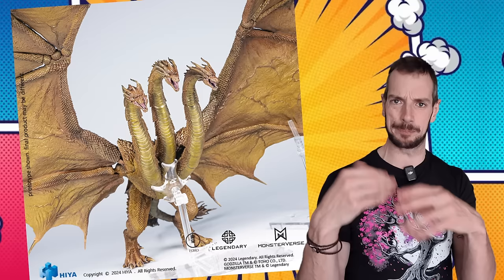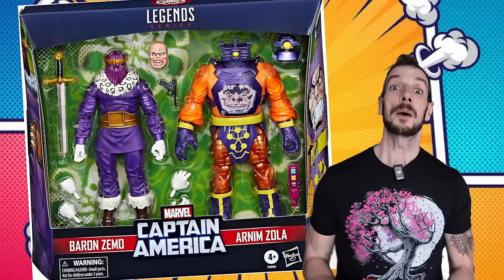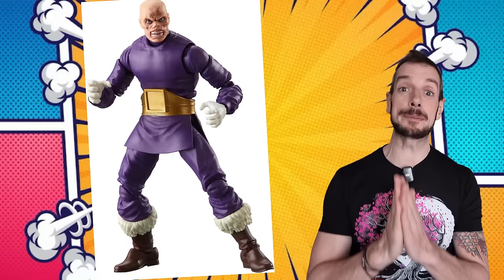Higher Toys are doing a King Ghidorah 1:10, going to be released apparently in the second quarter of this year — they've still got about three months of wiggle room. It looks pretty spectacular: bright gold, fiery, flaming — this is the Legendary Pictures-looking King Ghidorah. They've got a whole line of these Legendary monsters and they all look very impressive. When you're making a giant three-headed monster dragon, you really can't go too far wrong.